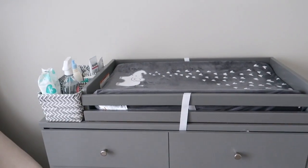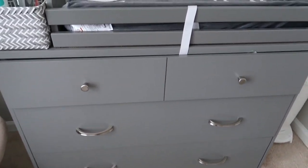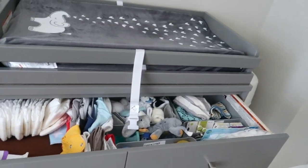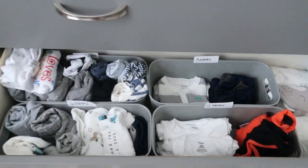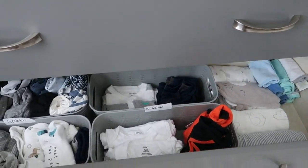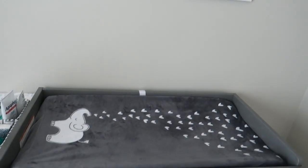The diaper genie was gifted by one of my friends and it is amazing — it definitely keeps the smell out and holds a lot. Then we have his changing table and his little dresser. I do have a video of how I organized his drawers; it's a little messy right now but everything is organized and labeled, so I'll link that video at the top.